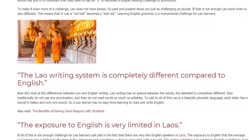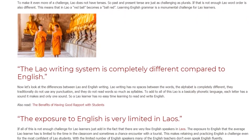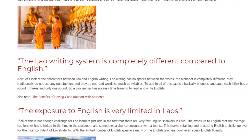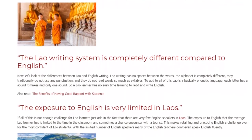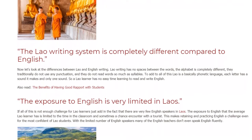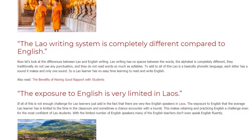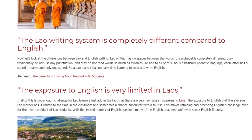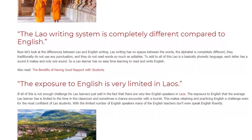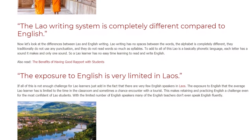Now let's look at the differences between Lao and English writing. The Lao writing system is completely different compared to English. Lao writing has no spaces between the words, the alphabet is completely different, they traditionally do not use any punctuation, and they do not read words so much as syllables. Adding to all of this, Lao is a basically phonetic language — each letter has a sound it makes and only one sound. So a Lao learner has no easy time learning to read and write English.